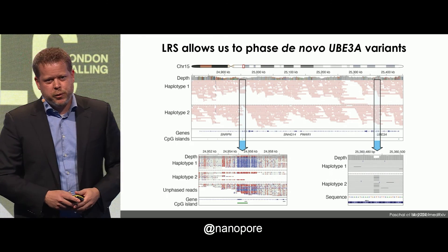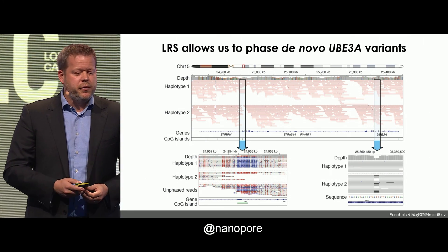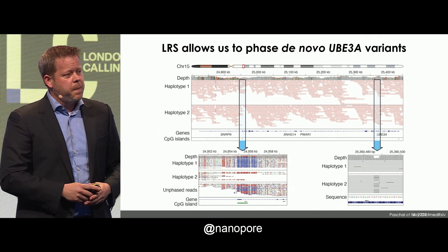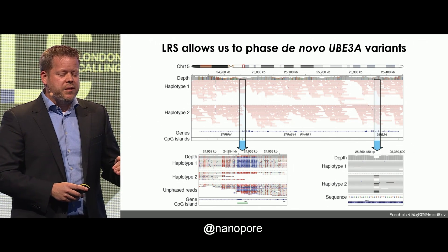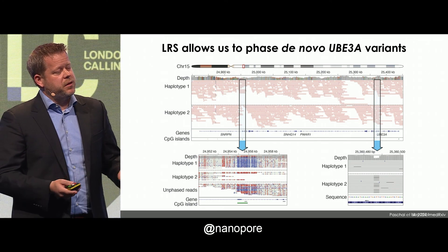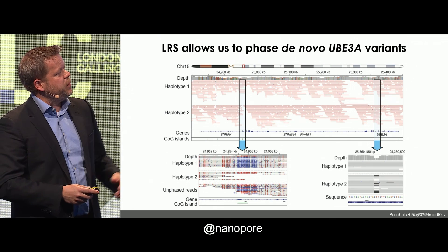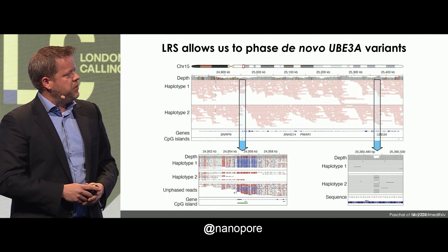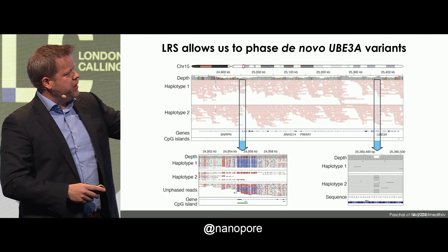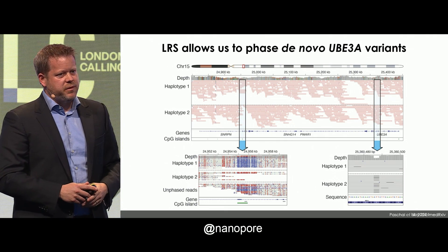We can also do things we really could never do before with clinical testing — we can phase variants that are far away. For Angelman syndrome, some cases are caused by de novo or inherited mutations in UBE3A. Those need to be on the maternal haplotype. Sometimes you can figure that out with parental testing, but sometimes parents aren't available. In one case we looked at, there's a three-base pair deletion on haplotype 2 that's pathogenic, and on the left you can see that haplotype 2 is red — meaning it's methylated, meaning it's the maternal copy. So we're able to phase this in the absence of parental samples.